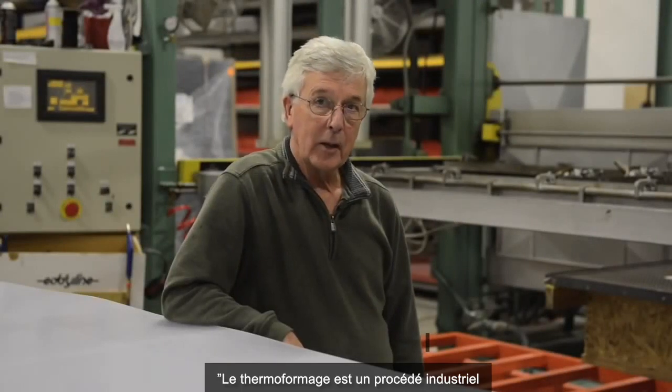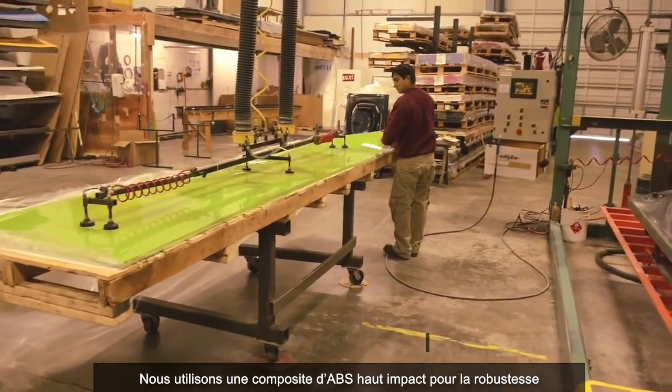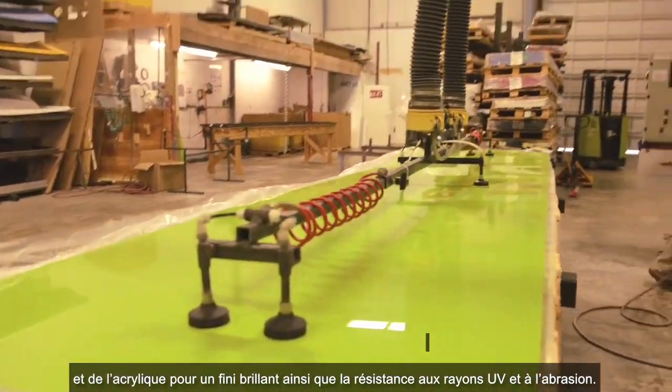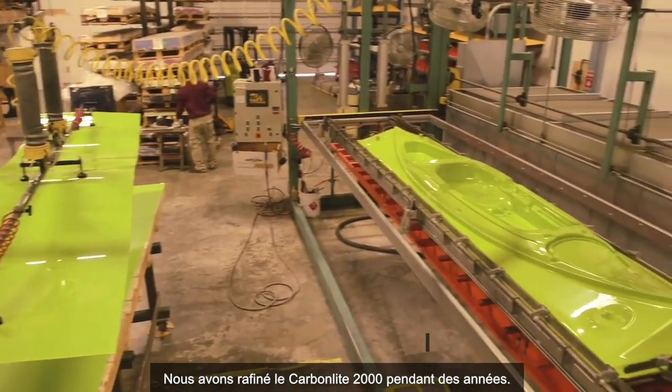While thermoforming is a manufacturing process, the raw materials used in that process can vary widely between manufacturers. We use a composite of high-impact ABS for strength, and acrylic for high-gloss, UV, and abrasion resistance. CarbonLight 2000 is the result of years of refinement.